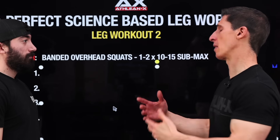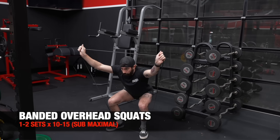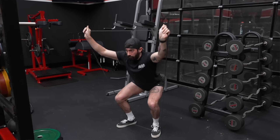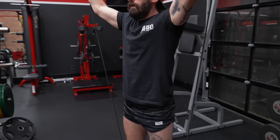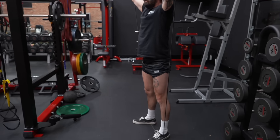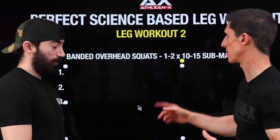Leg Workout 2 starts like Workout 1 with a primer exercise — this time the banded overhead squat. This is great if you're going to be doing any kind of squatting, because you're training through the squat pattern and getting your arms up overhead. People don't appreciate how important it is to warm up the thoracic spine to maintain proper posture through a squat — even when back squatting. The band helps you stay in that posture rather than overloading the exercise. Submaximal.